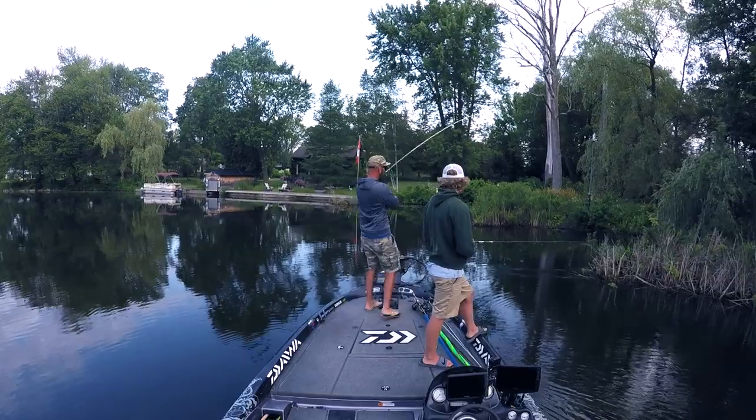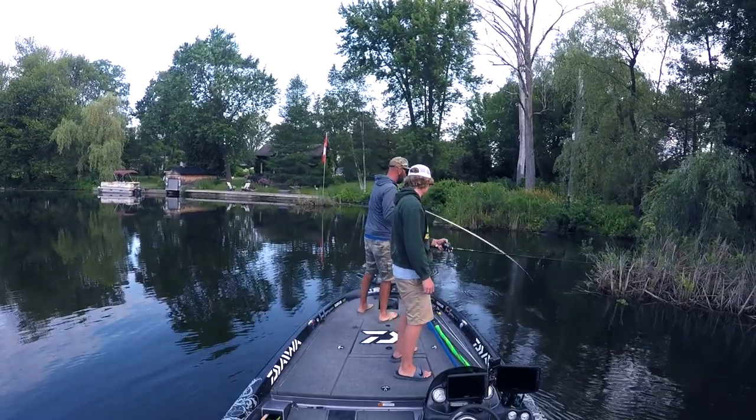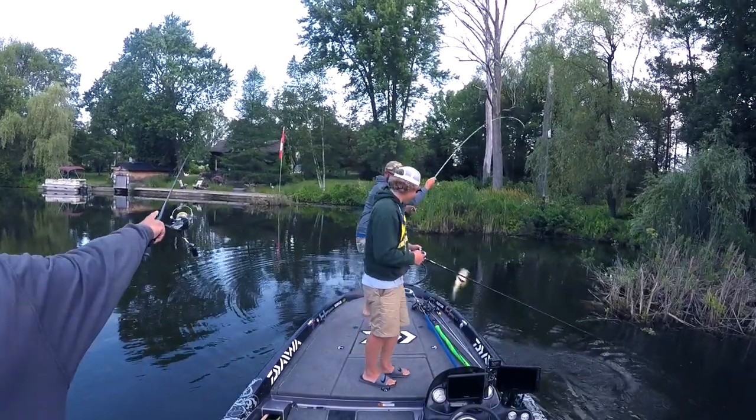Those largemouth are starting to set up in shallow water, they're starting to move, they're starting to bite better. With smallmouth, I'm not seeing as many of them cruising the shorelines and the sand shallows as I was a couple weeks ago. Things are changing for the better — post-spawn is a tough time, but after post-spawn we're going into a good cycle where fish are feeding. Let me give you the fishing 101 on where the bass are at, what's going on, where they're headed, and how you can catch them.